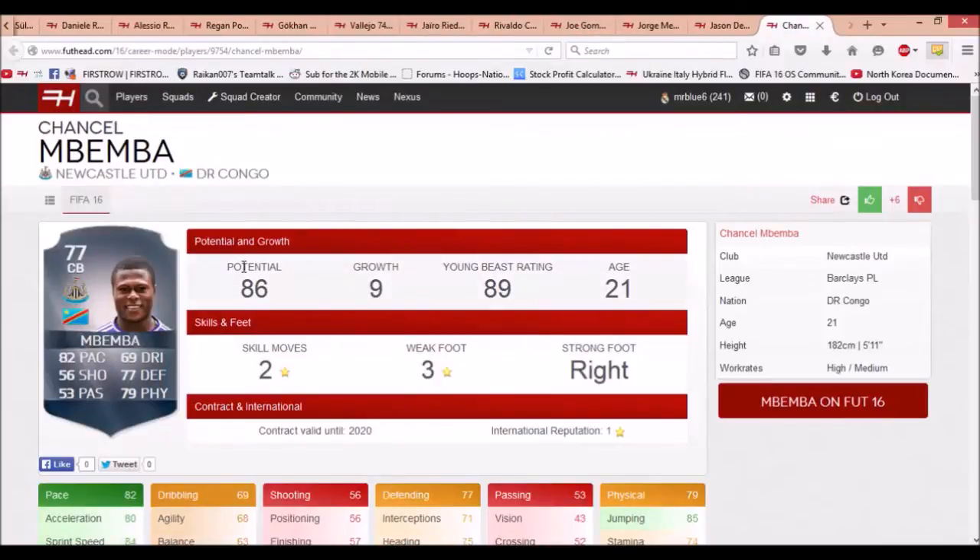The next player is Chancel Mbemba, who plays for Newcastle. I think he played for Anderlecht in the Belgian league last season — he was really good in Ultimate Team as well, I think he had an in-form at CDM. He has really good pace — 82 pace, 77 defending, 79 physical — starts at 77 rated and goes to 86 rated, and he's only 21 years old. He won't be too expensive and he's a very good signing. If he gets his full potential, he could get close to 90 pace, which would be rapid for a center back.